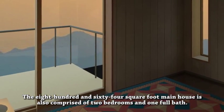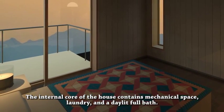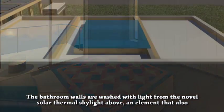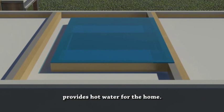The 864-square-foot main house is also comprised of two bedrooms and one full bath. The internal core of the house contains mechanical space, laundry, and a day-lit full bath. The bathroom walls are washed with light from the novel solar thermal skylight above, an element that also provides hot water for the home.